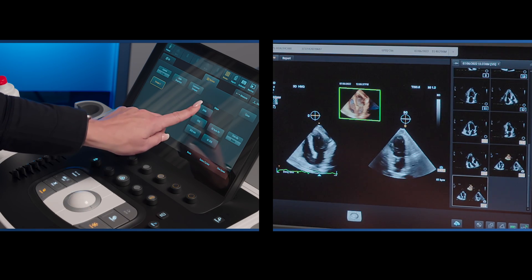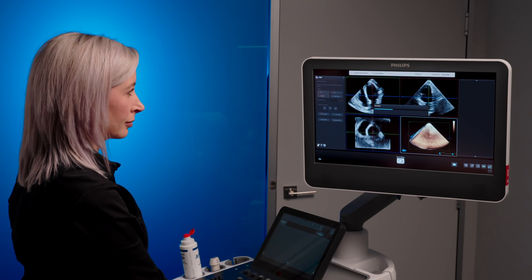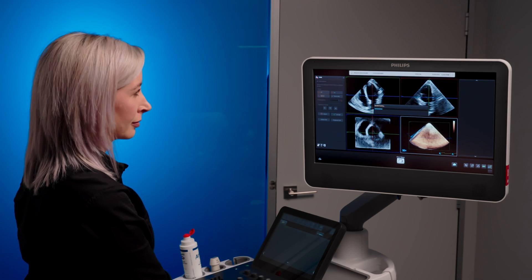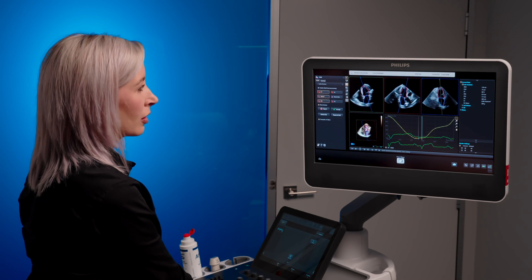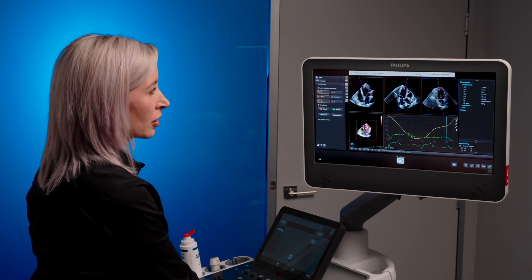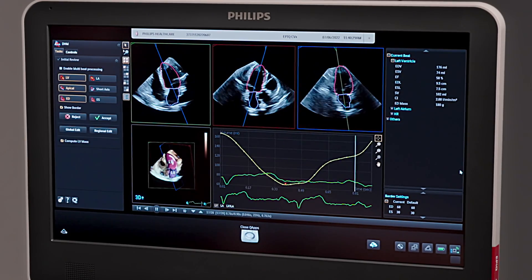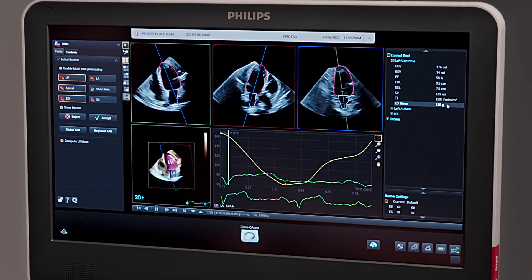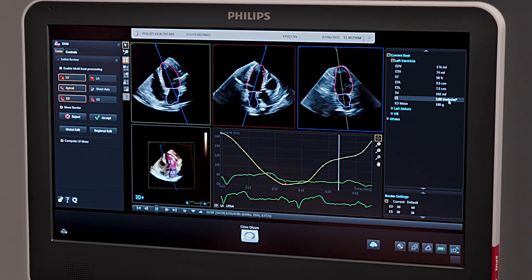We launch the dynamic heart model Q app, which is located on the touch screen. The algorithm uses approximately 1,000 models to find the heart in the 3D volume, using the outflow tracks, mitral and tricuspid valves as landmarks. On the right hand panel, please note that there are now end diastolic and end systolic volumes available for the left ventricle as well as left atrium, including the ejection fractions. The results are also indexed according to the patient's body surface area.